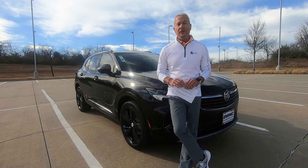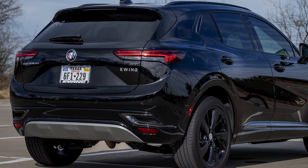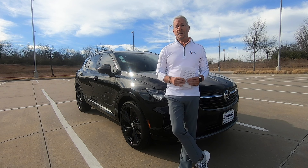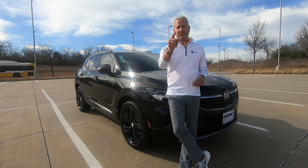This is the 2022 Buick Envision. It's been around a while and they've made some nice upgrades, but it's at a very affordable price. I want to thank the folks over at Ewing Buick GMC for the use of this vehicle. Let's get to it — we'll talk about the interior, the exterior, and how it rides. So stay tuned.